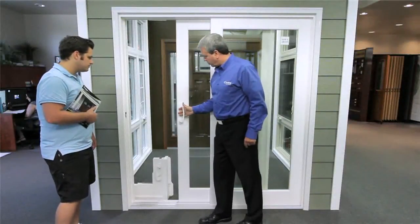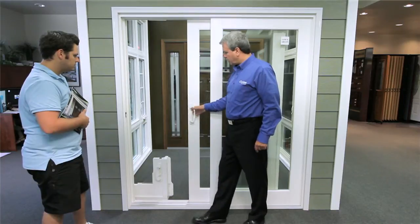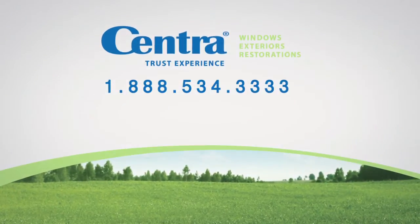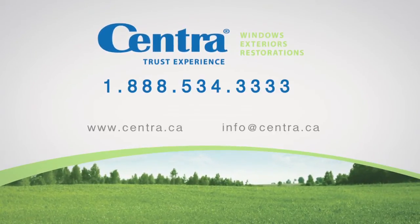To book a showroom tour or a personal in-home consultation with one of our experienced representatives, call your local office or 1-888-534-3333. We look forward to hearing from you soon.